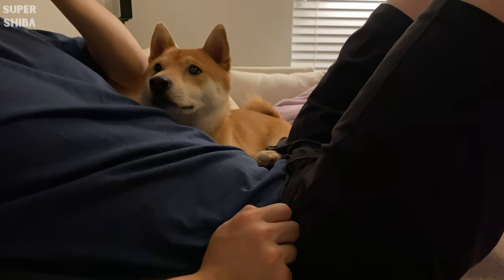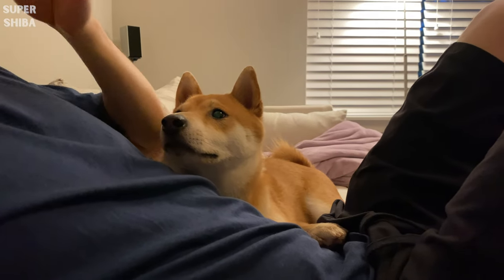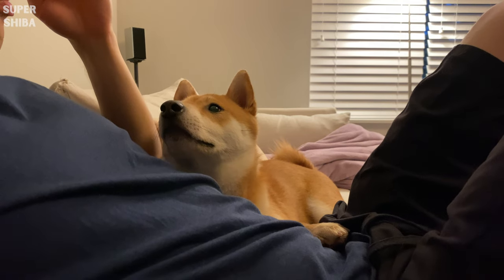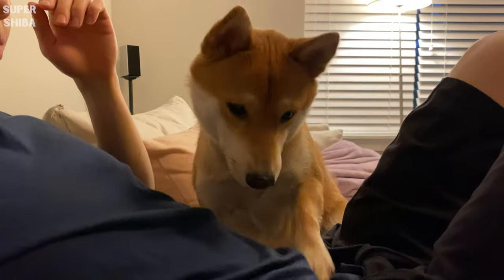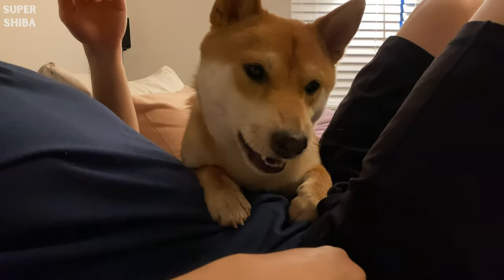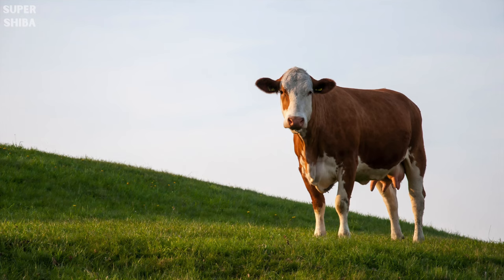Treats. Treats are a great tool for training. There are literally thousands of options for you. When selecting treats for your dog, look at the ingredients closely and make sure you know what you're feeding your dog. I would recommend you opt for a more natural, simple ingredient treat, like beef liver, which is one that we have been using.